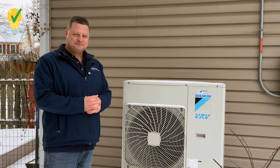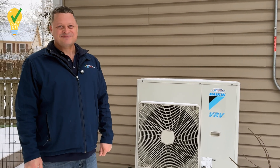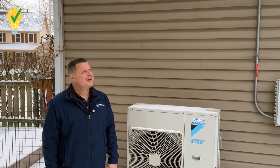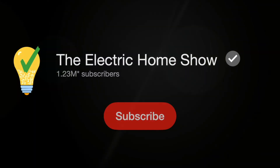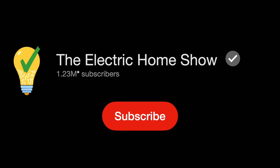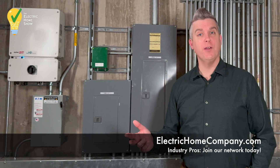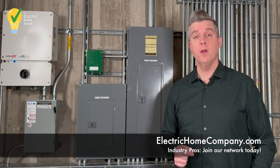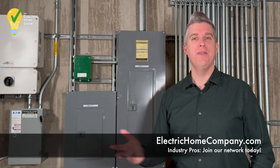Thank you so much, Mike. We're going to come back when it's not freezing out here. I'm Aaron Stache — thanks for watching The Electric Home Show. Like and subscribe for more. If you're an industry professional interested in joining our network, reach out to us at electrichomecompany.com. Thanks for watching.